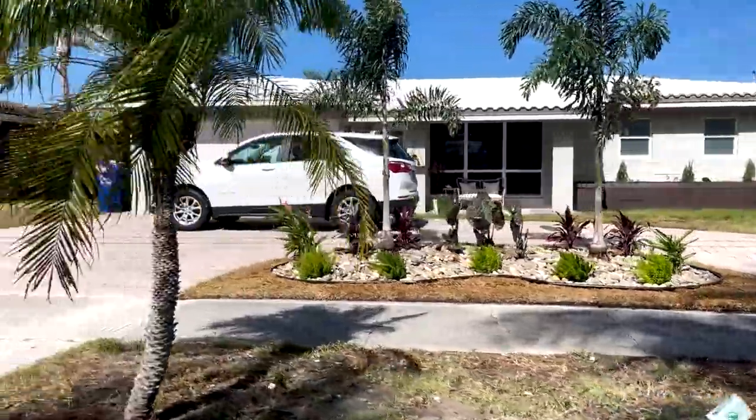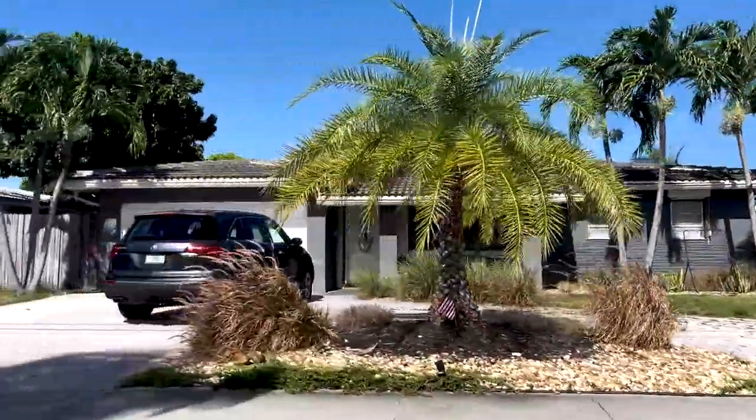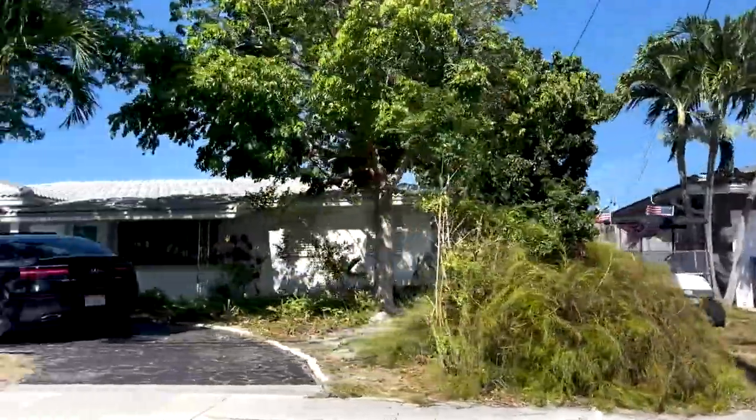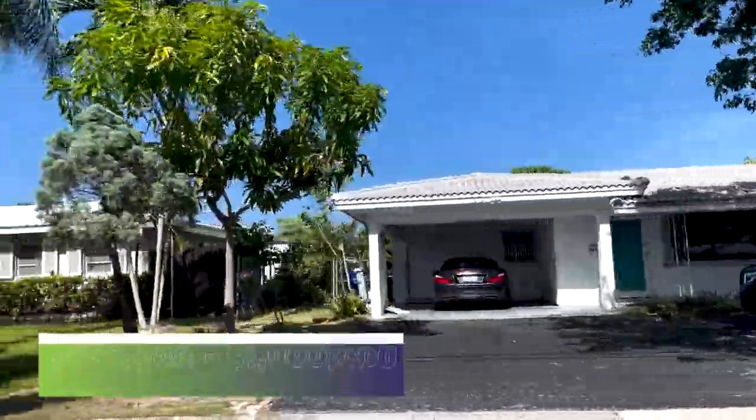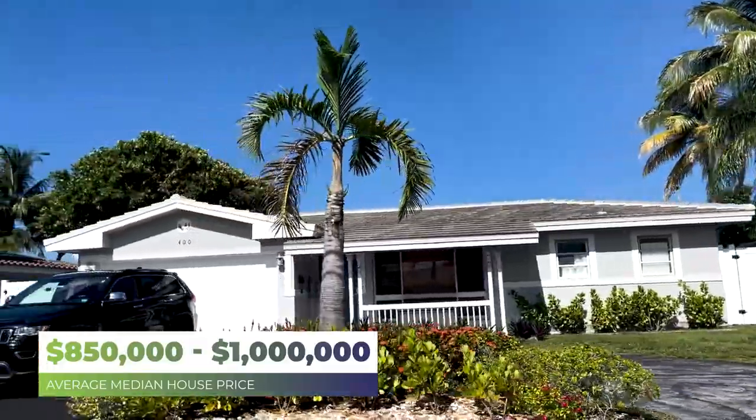Small, secluded, and surrounded by water on most every side with lots of beautiful homes and South Florida lifestyle living — that's Garden Isles. The average price in this neighborhood is about $850,000, with some homes going over a million and others around $450,000 to $500,000. It really depends on whether the house has been renovated and what street you're on — some streets have water on both sides, some on one side, and some are completely landlocked.